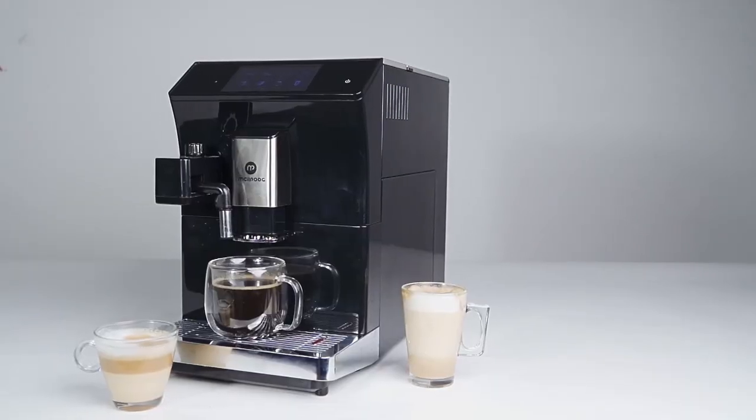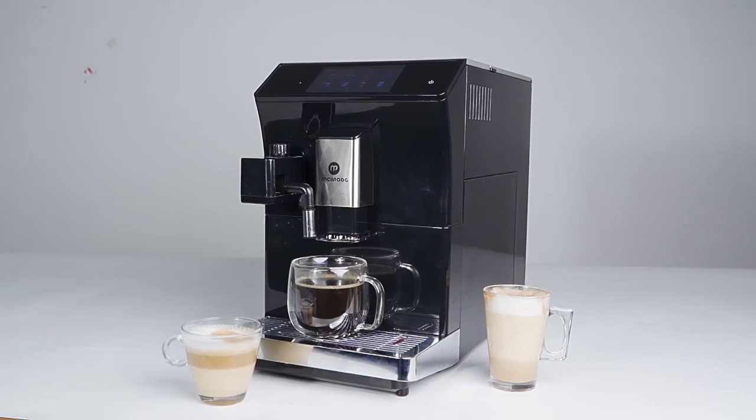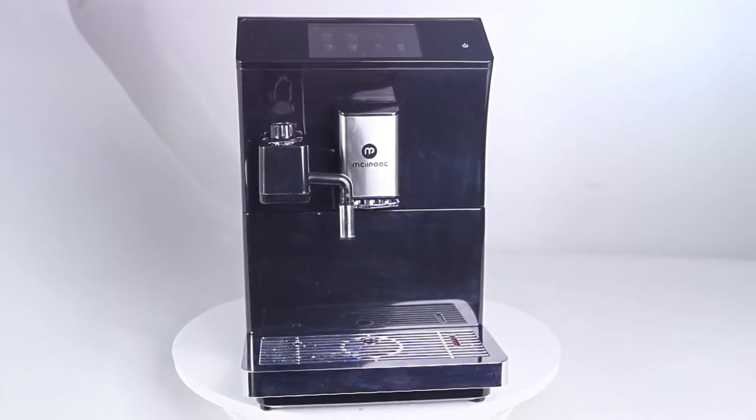The best milk drinks are made with a real commercial steam wand. Putting authentic milk frothing at your fingertips allows you to properly froth and texture cream lattes, cappuccinos, and more.